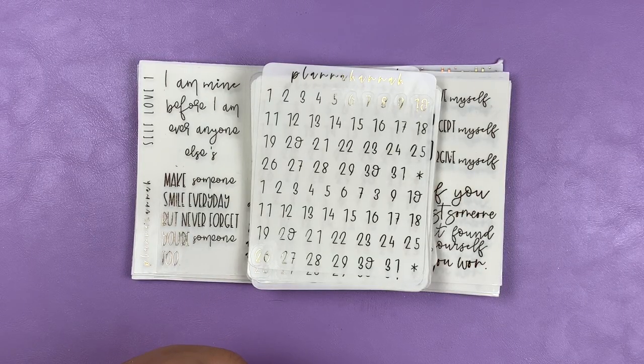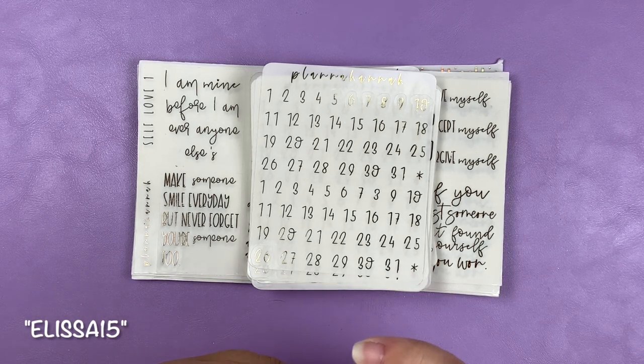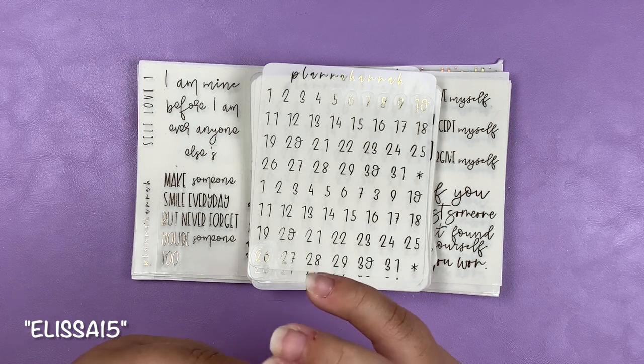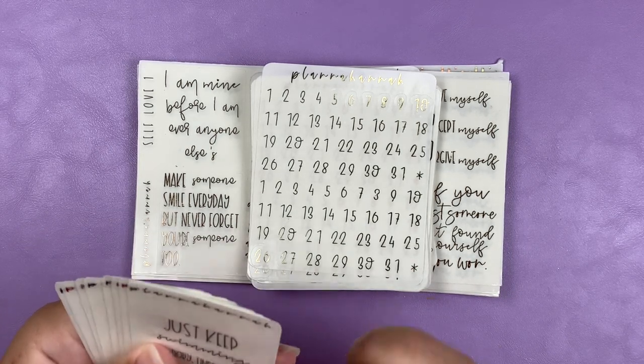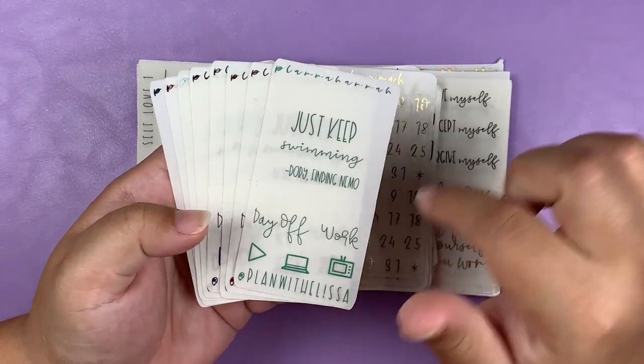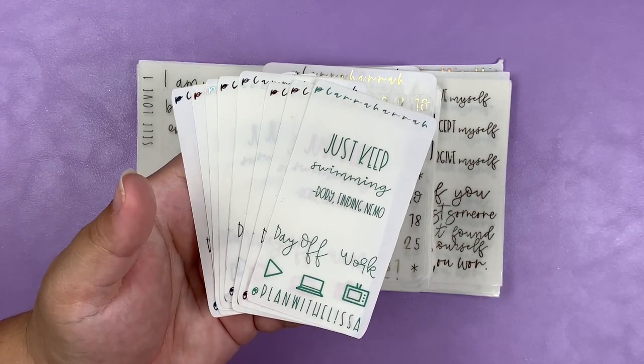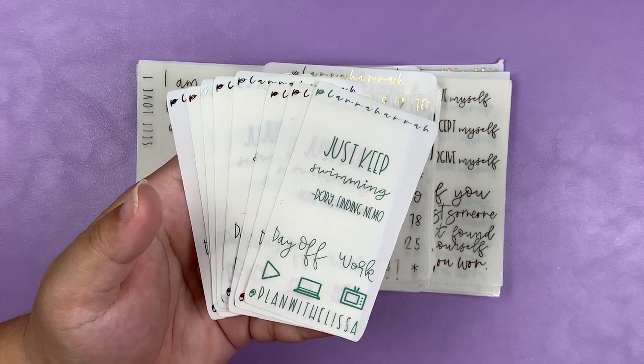Next up I have a very exciting order from Planet Hannah — this is actually my PR package from her. Super excited to announce that starting July 1st, I will be a part of the Planet Hannah PR team. You can use code ELISA15 to get 15% off your order as long as there's no sale going on, or you can put my name in the notes to seller to receive my freebie — which this is my freebie.